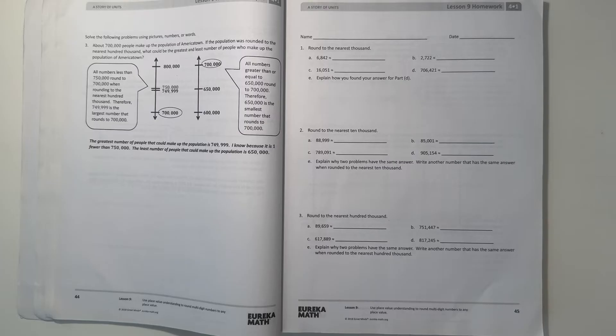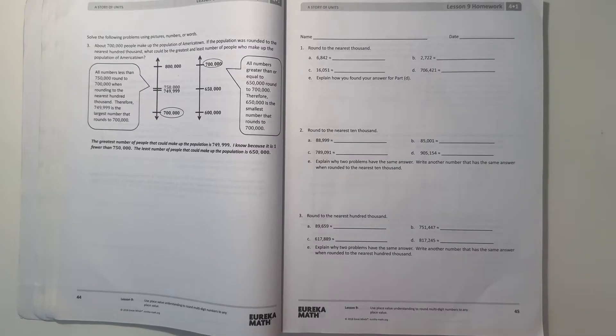Hey guys, Aubrey here. Today I'm doing the Eureka Math Grade 4 Module 1 Lesson 9 Homework. So let's get started.